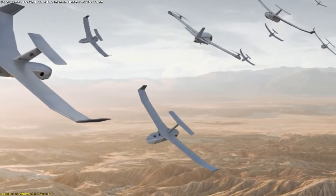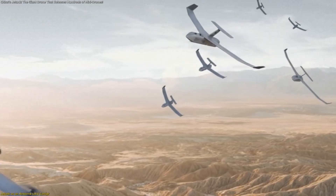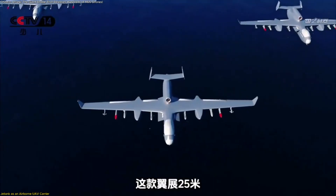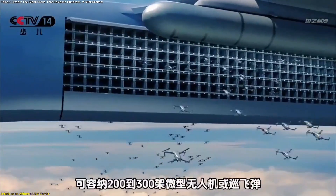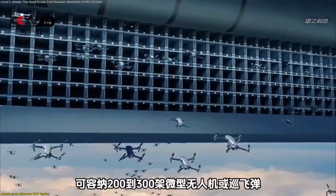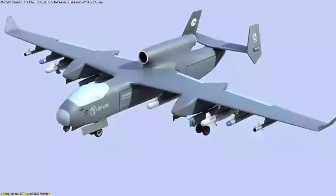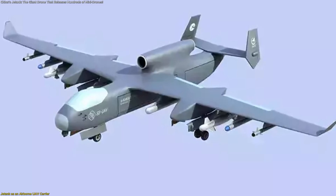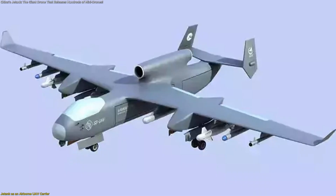Reports indicate that the Hive module can hold hundreds of small drones, depending on their size and purpose. The ability to release so many units from one aircraft fundamentally changes how multipoint aerial tasks can be performed. Instead of launching individual drones from different ground locations, Jetank allows them to begin their missions from a centralized, airborne platform, improving efficiency and coordination.